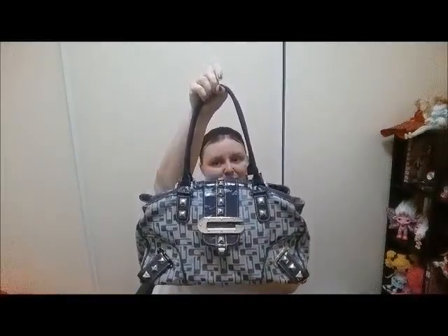Normally my thrift store prices these at twenty-five dollars and higher — twenty-five dollars for a used Guess bag is still a pretty good price because they know what they're dealing with. But whoever priced this bag did not know what it was. When I was looking for the price I found it on the inside — it was twelve dollars. That's right, twelve dollars! I picked up this bad boy for twelve dollars. I'm so excited — this is my fourth Guess handbag I have found at a thrift store.